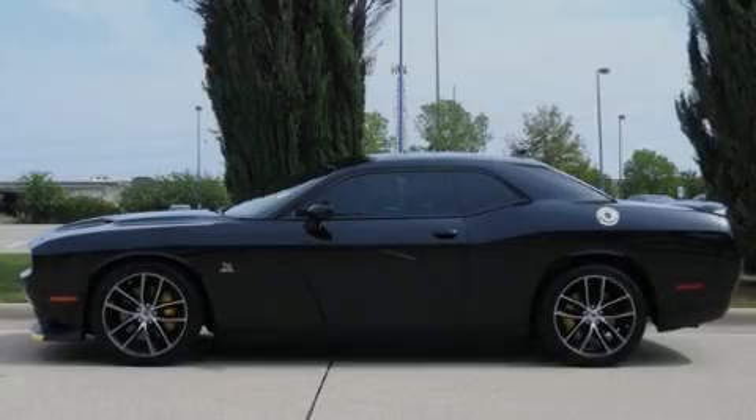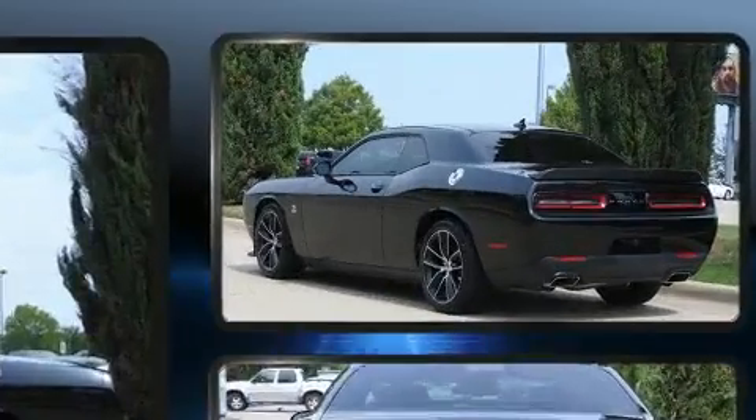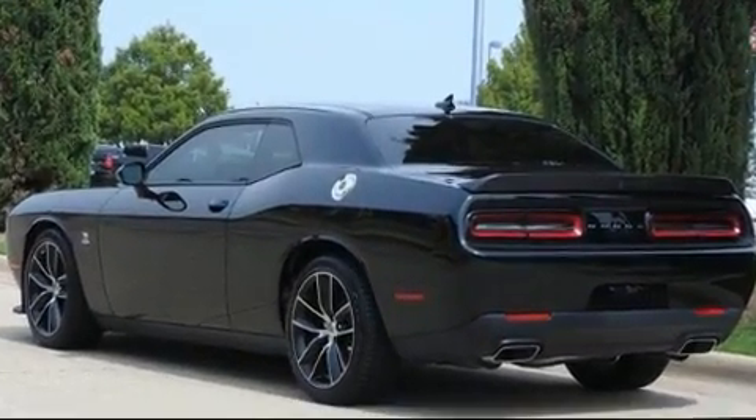Experience driving perfection in the 2018 Dodge Challenger. With less than 2,000 miles on the odometer, this vehicle glistens in the crowded performance coupe segment.